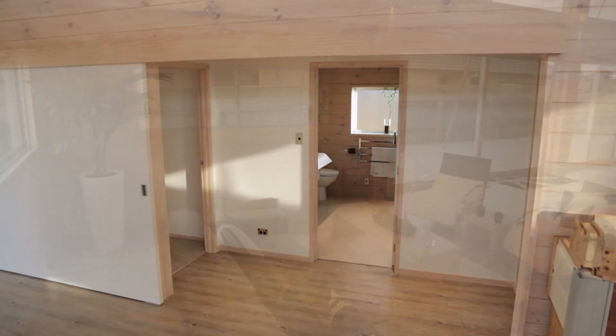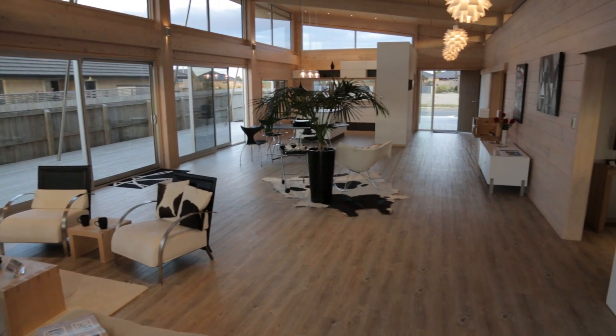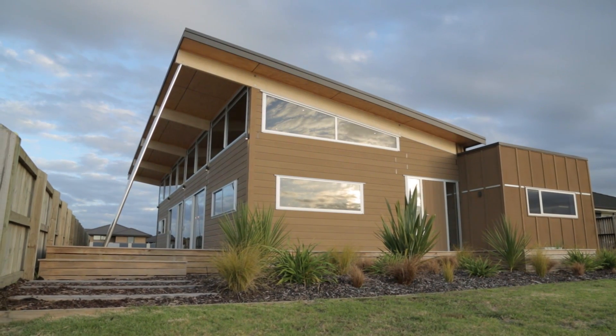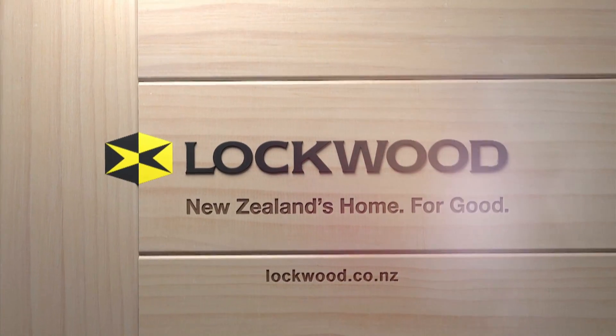The Oceansider Show Home demonstrates the many contemporary possibilities offered by the Lockwood Building System. Visit the Show Home at Lockwood Tauranga, or call us today to start planning your dream home. Lockwood — New Zealand's home for good.